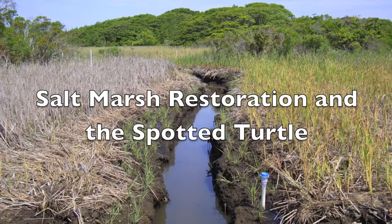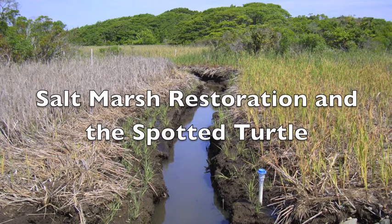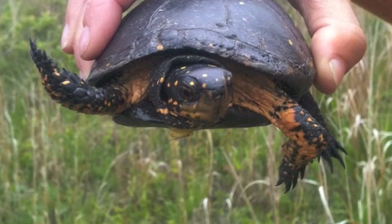In connection with this restoration, researchers Danielle O'Dell and Jennifer Carberg with the Nantucket Conservation Foundation are studying the influence of salt marsh restoration on spotted turtles at Madaket Creek.